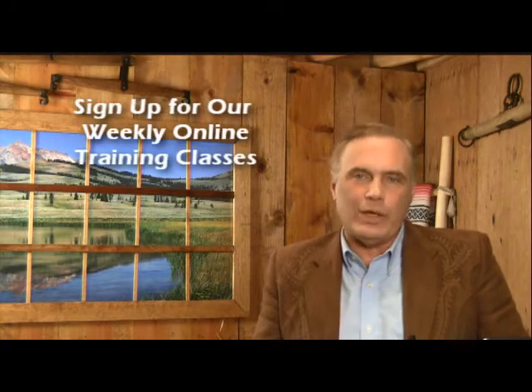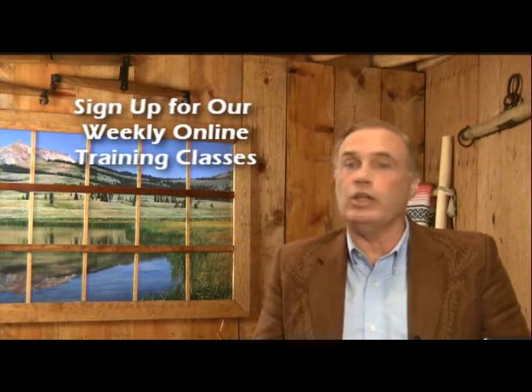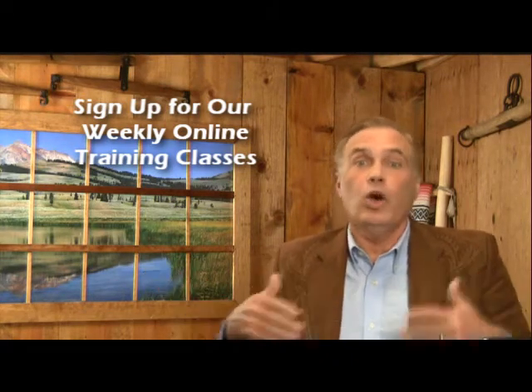The one thing I would really strongly recommend you do today is sign up for our weekly video training class on how to become a virtual office. Now, you won't switch over overnight like me and work from the barn or out on the beach in San Diego, but there are a lot of things you can move out of the office. Every week we talk about how to get rid of the telephone, how to get rid of email, how to get rid of the post office coming by every day with a bag full of chaos. We talk about how to move tasks out of the company that you don't have the skill for.